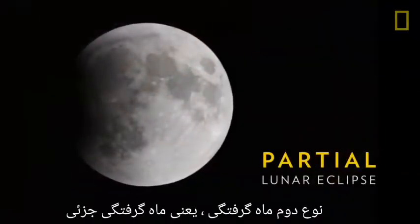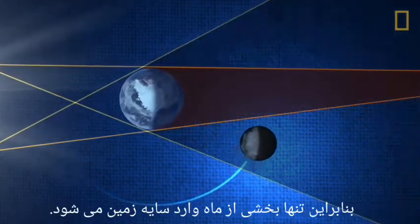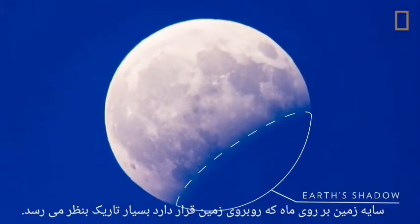A partial lunar eclipse, the second type, occurs when the Earth, Moon, and Sun don't perfectly align, so only part of the Moon passes into Earth's umbra. Earth's shadow appears very dark on the side of the Moon facing Earth.